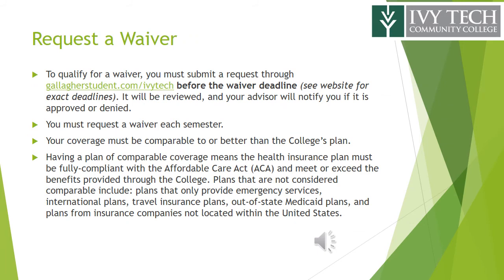If you already have health insurance and you wish to waive the college's insurance, you must submit a request through the website before the waiver deadline. It will be reviewed and your advisor will notify you if it is approved or denied. Your coverage must be comparable to or better than the college's plan — meaning the plan must be fully compliant with the Affordable Care Act and meet or exceed the benefits provided through the college. Plans that are not considered comparable include those that only provide emergency services, international plans, travel insurance plans, out-of-state Medicaid plans, and plans from insurance companies not located within the United States.